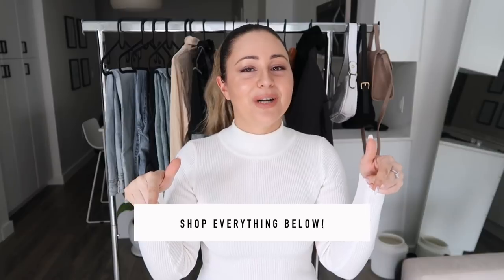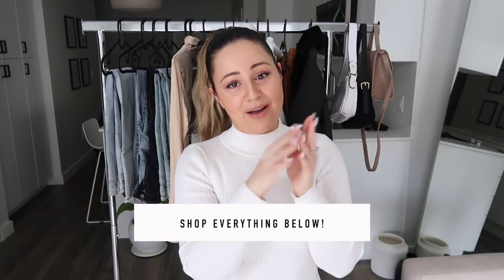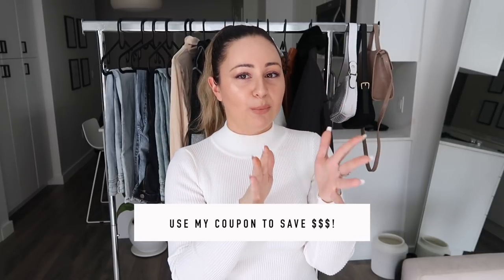By the way, everything I show you guys in today's video is going to be left down below. You guys can shop every single thing I show you today, and I will also have two coupon codes — one for my Canadian babes and one for my American babes — because you have to be shopping on the appropriate site. If you are Canadian, make sure you're on the Canadian flag, and if you're in the U.S., make sure you're on the American side. They also have worldwide, so make sure you shop your appropriate country.